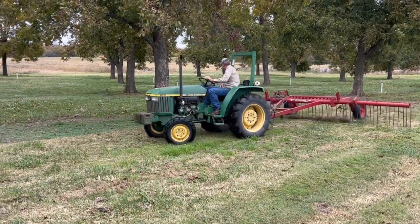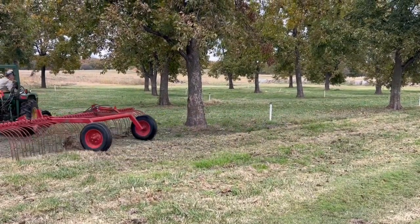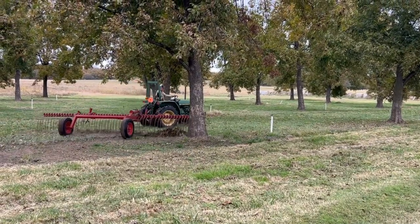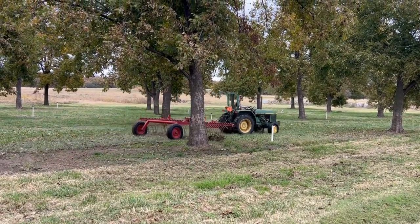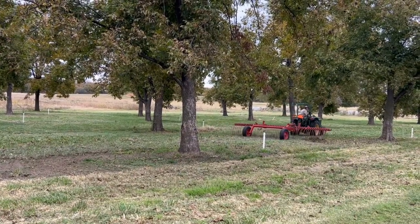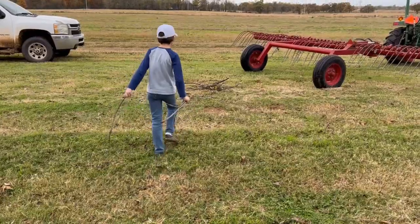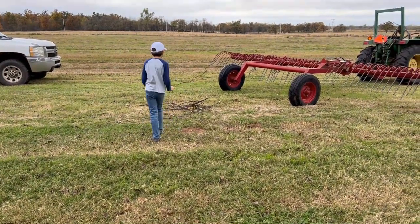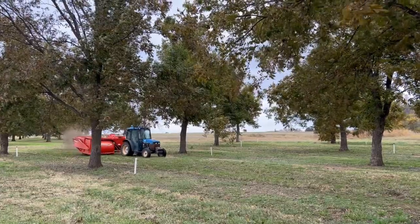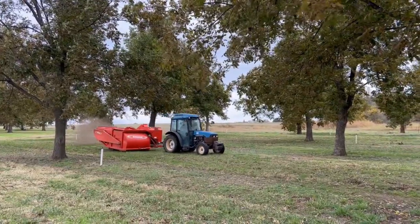After the trees are shook, a tractor pulls a rake over the harvest area to remove large sticks or dead limbs that fell during the shaking. Then we walked through to remove any big sticks that the rake may have missed. Now the orchard floor is ready for the Savage harvester.